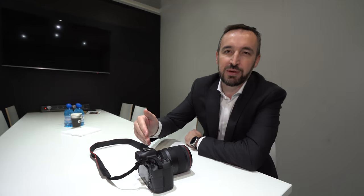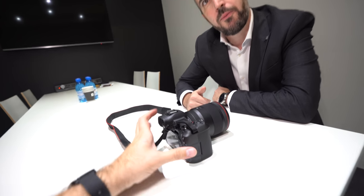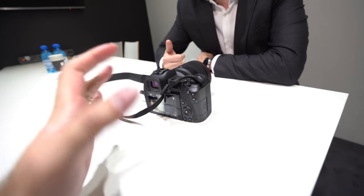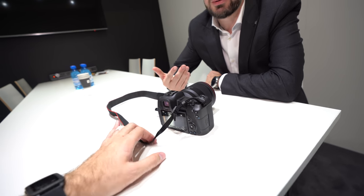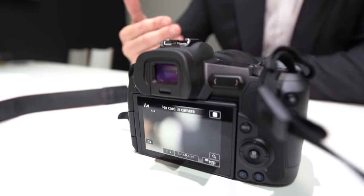We prioritized a better EVF over full-frame 4K because it will appeal to more customers and they'll find it more useful. There is potential that video-focused users could wait a little bit — maybe a future model with IBIS. We totally understand what the video market wants, and this may not be the product for them.